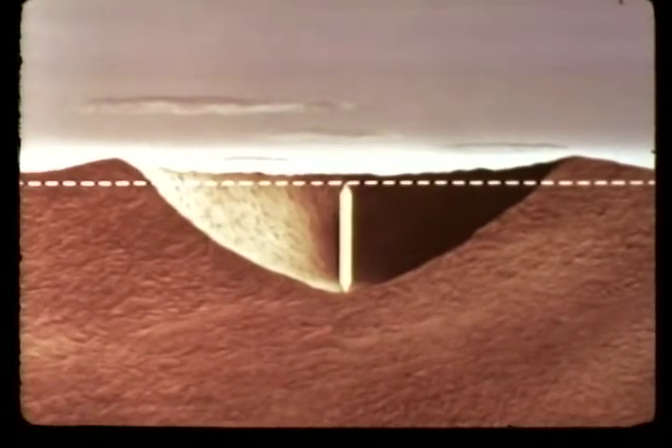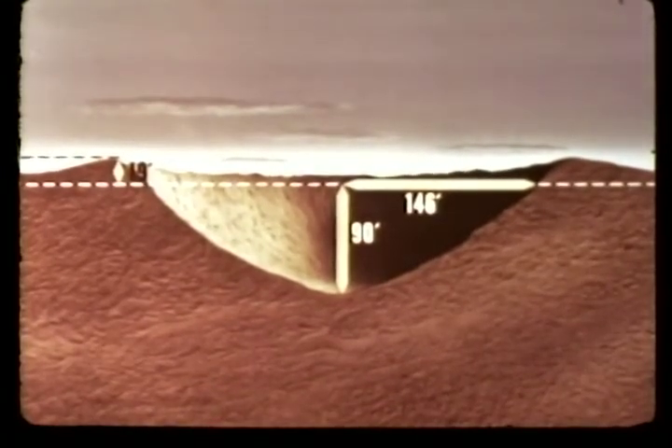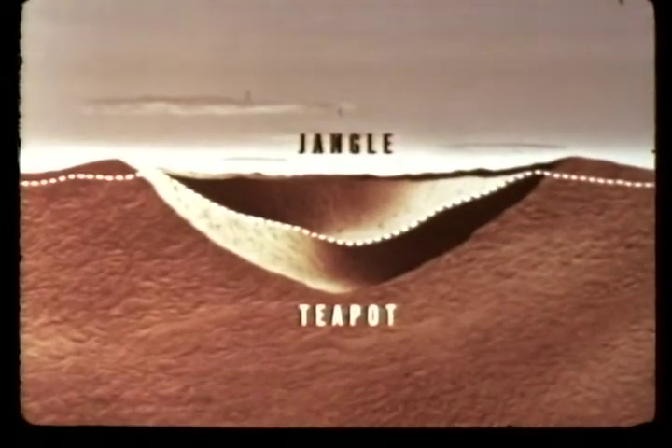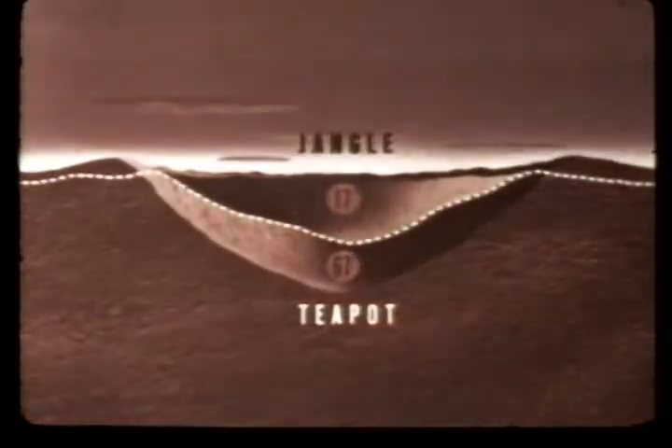Data from instrumentation on earth shock revealed that while inputs were lower than expected, satisfactory measurements were obtained on transient surface and underground phenomena. From aerial stereographs, the depth of the apparent crater was computed at 90 feet, the maximum lip height at 19 feet, and the radius at 146 feet. The radius was less than expected, indicating that charge depth does not appreciably increase crater radius, although the volume of material displaced is greater. Analysis of data from the Jangle and Teapot underground shots of identical yield leads to the conclusion that there is no significant change in cratering TNT efficiency over the range of charge depths from 17 to 67 feet for a yield of 1.2 kilotons.